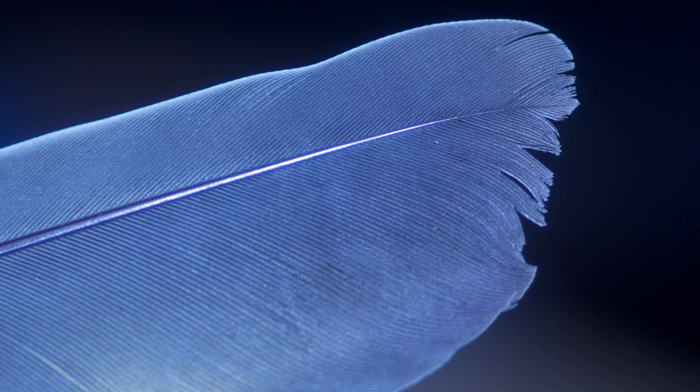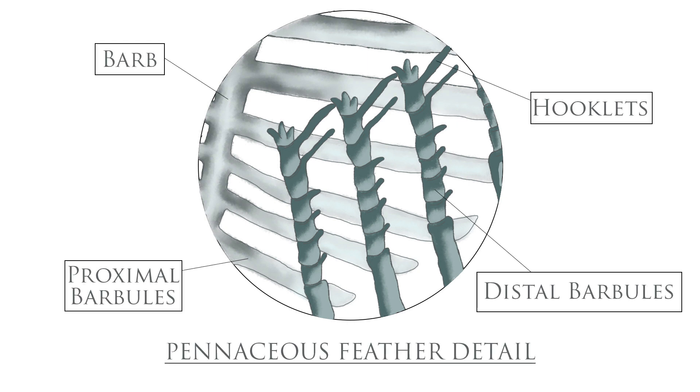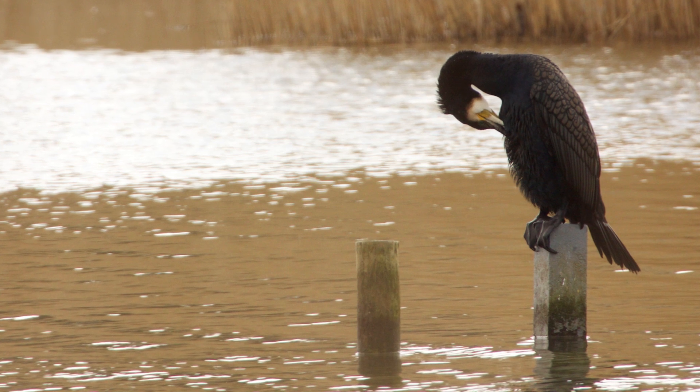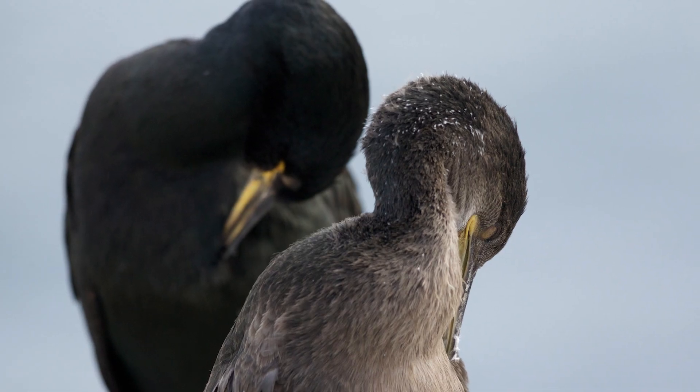Most birds have pennaceous feathers protecting their body. These have hooks on the barbules that connect them together, forming a barrier that keeps the wind and rain out. They preen regularly to ensure the hooks are connected as they should be, which not only keeps them dry and warm, but also ensures their feathers are well maintained for flight.